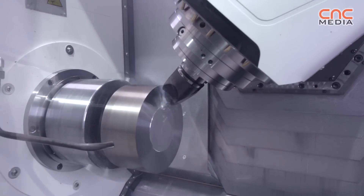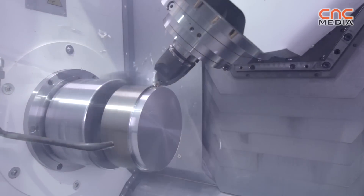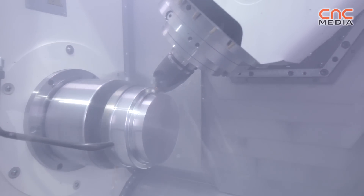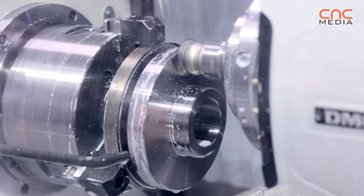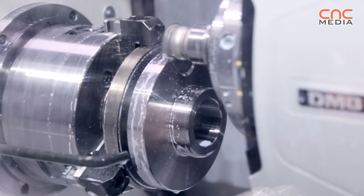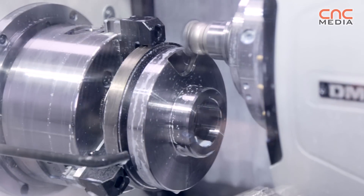The engineers who developed this turnmill spindle were not only able to make it smaller, but also stronger. This small spindle also has more torque than the previous spindles we had.